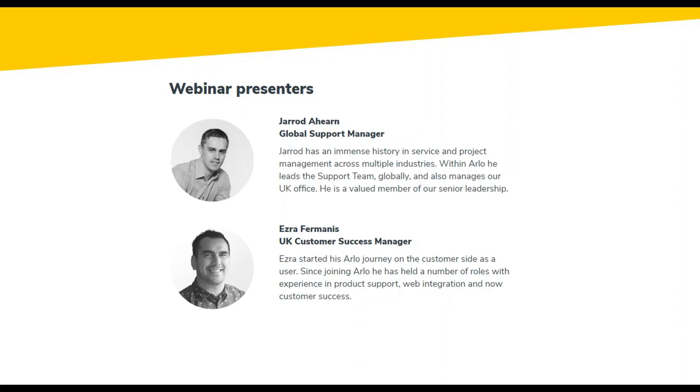On the call we've also got Ezra from our Customer Success team. He's been involved with Arlo software going on eight years now — four years as an end user and administrator at the engineering membership body called IPNs, now called Engineering New Zealand. There they ran primarily engineering-related courses, project management courses, and business-related courses. He's now going on four years here at Arlo, starting in product support, then web integration, and now customer success, where his primary role is to ensure customers are successful.